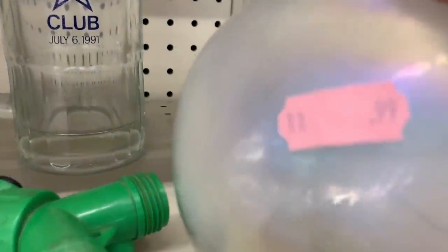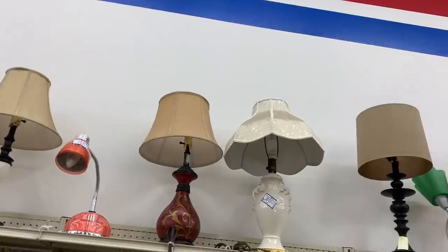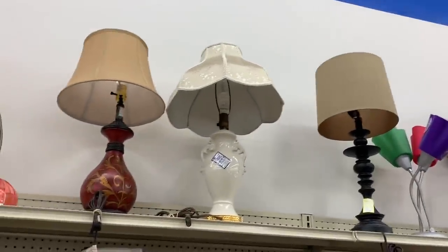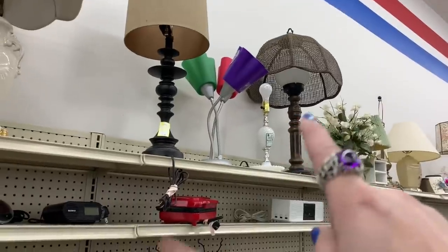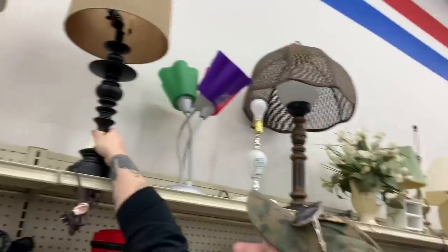This vase just screams winter wonderland with that pearl effect — perfect for winter decorating. I looked at the lamps — this one over here with the black base actually looked new, but Matt was like, look up inside though, it's broken up there. So nope, nope, nope.